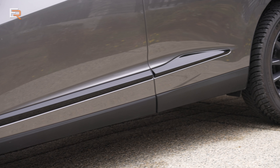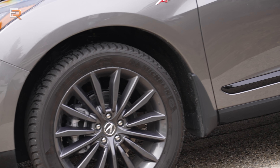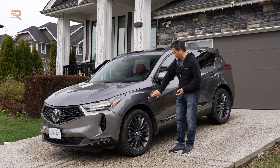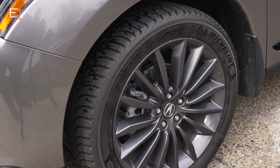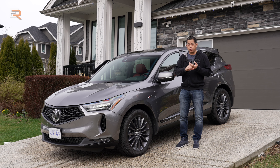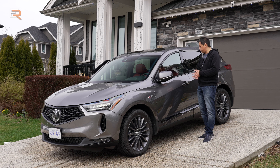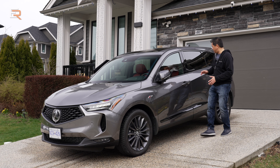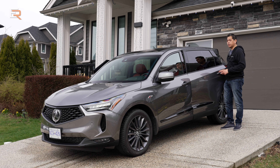Coming out to the side, standard you get 19-inch wheels. This A-Spec gets specific shark gray 20-inch wheels, and you get a little bit of that special badging. Size-wise, this really fits in line with competitors like the BMW X3, the Audi Q5, or the Infiniti QX50. You also get power folding mirrors with the proximity key — you can see them fold in — and it works with the rear doors as well, plus the standard power liftgate in the back.